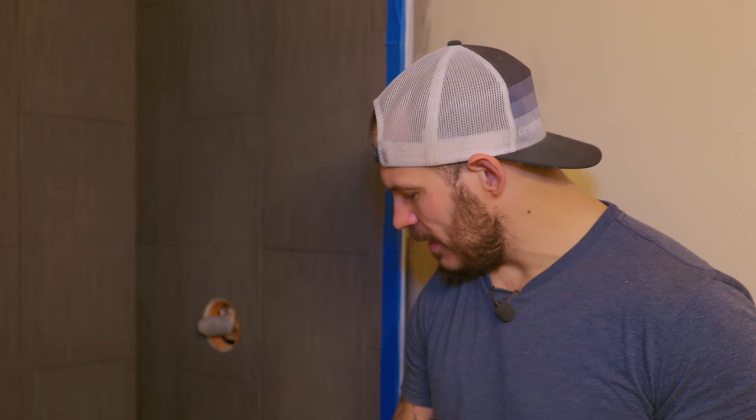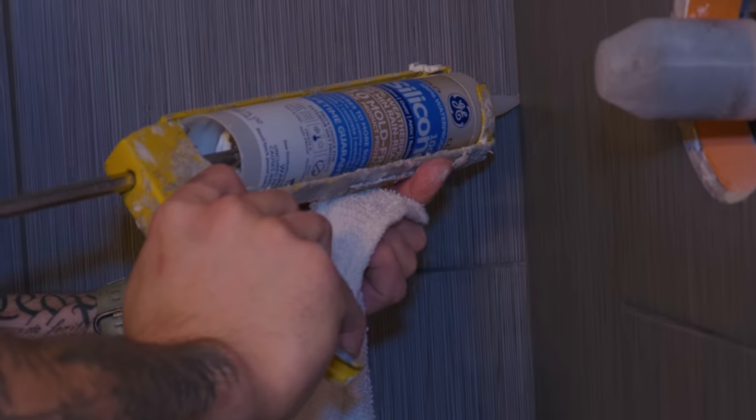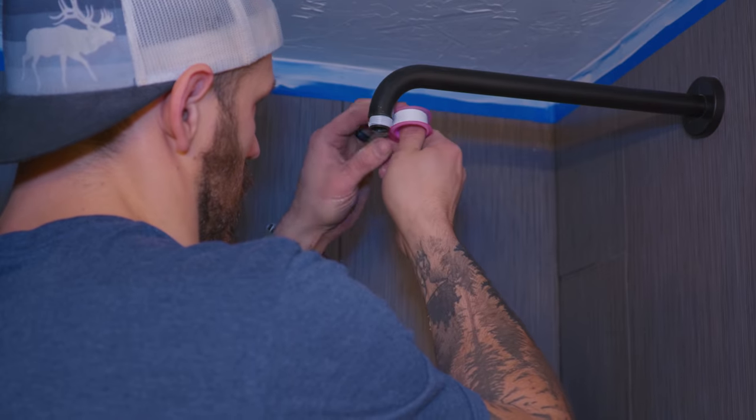We have to take all the corners, all the edges and silicone them — 100% silicone, or you can buy the exact grout that has silicone in it. That way water doesn't seep into those corners and cause trouble. We're just about ready for the big reveal. I've got to do a few coats of the sealer — what that does is it seals the tile, it looks really nice with a wet look, and second of all it keeps the dirt and debris from staining it over time.